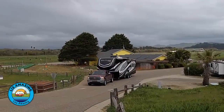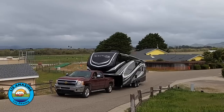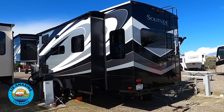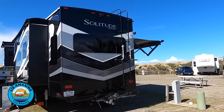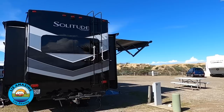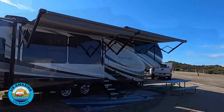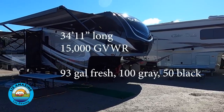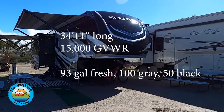We purchased a 2020 Grand Design Solitude 310 GK. This camper is 13.5 feet tall and wider than most at 101 inches. Our new rig has full body paint, which is an option. It is prepped for a generator, dishwasher, washer/dryer, and is solar ready. The holding tanks are 93-gallon fresh, 100 gray, and 50 black.